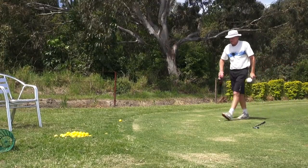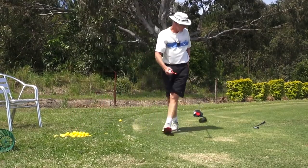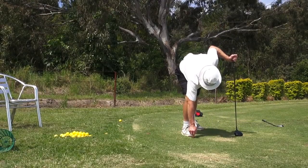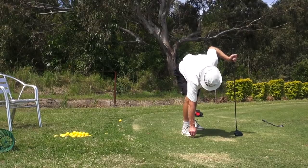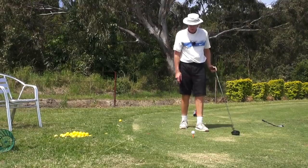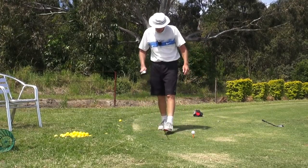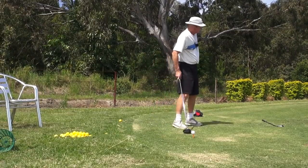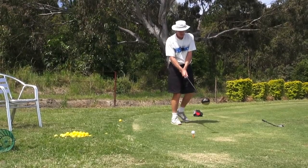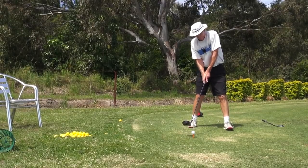I'll just hit a driver with that tempo - this will be interesting. I'll hit a new Titleist out there. The ground here is so hard - it's like rock. But you saw the quality of ball flight off those shots. Okay, this is a driver with exactly that tempo. Five o'clock nose.